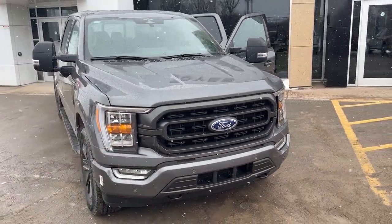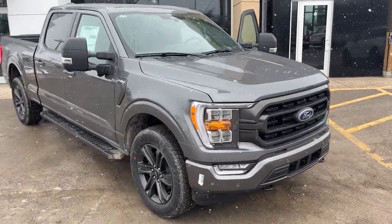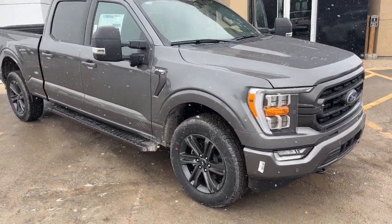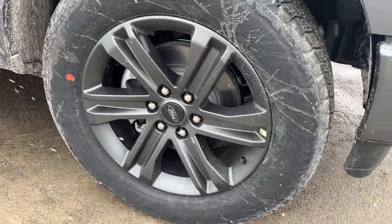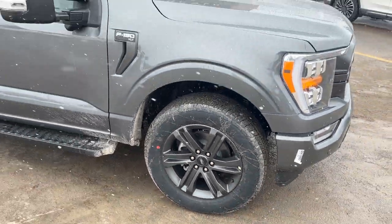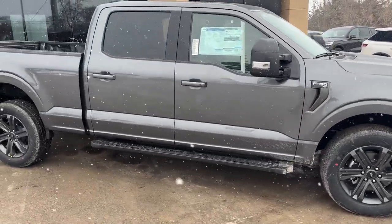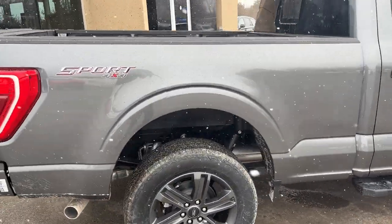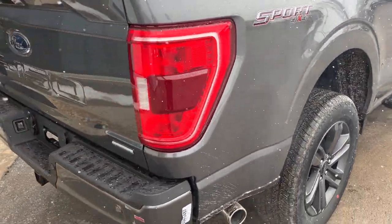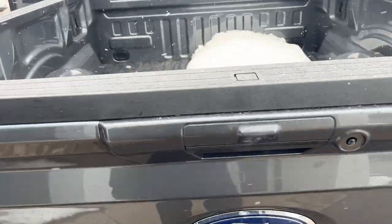2023 Ford F-150 in Carbonized Gray Metallic — this is an XLT 302A package, rolling on 20-inch six-spoke dark gray aluminum alloy wheels with all-terrain tires. You do get the trailer tow mirrors on here as well. This one is the six-and-a-half foot bed, and you do have the sport appearance package on here, four-by-four of course, and the trailer tow package.